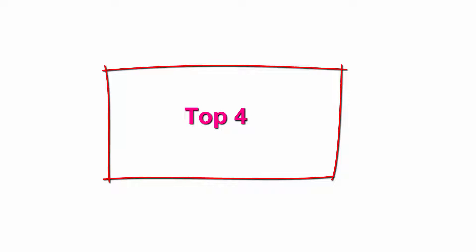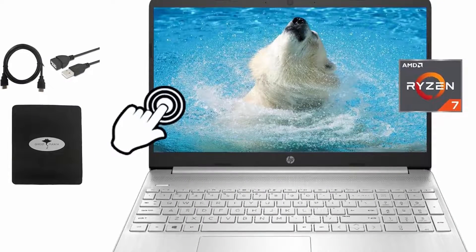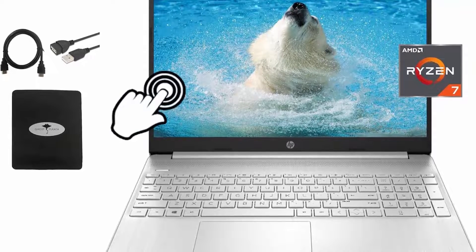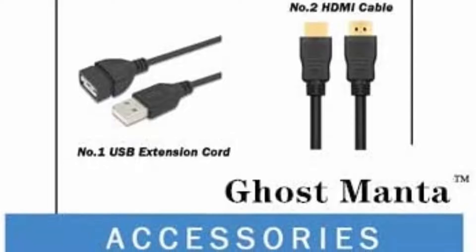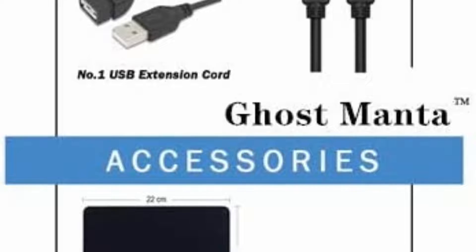Top 4: 2021 Newest HP 15.6-inch FHD Touchscreen Laptop, AMD Ryzen 7 4700U 8-Core up to 4.1GHz, 32GB RAM, 1TB PCIe SSD, AMD Ryzen Graphics, Webcam, HDMI, Wi-Fi, Windows 10 S, with Ghost Manta Accessories. 15.6-inch FHD Touchscreen, 1920x1080, IPS, micro-edge, bright view display.